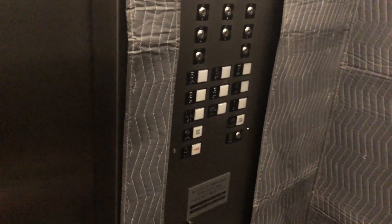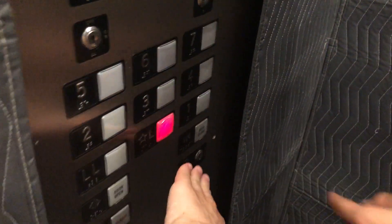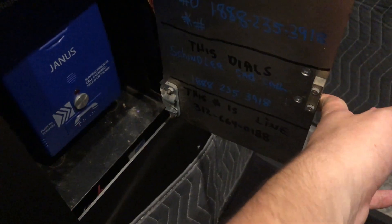What is this? This is so weird. Is this LL1? Not the lobby, I guess. Janna's phone — bunch of phone numbers. Schindler's sticker in there.